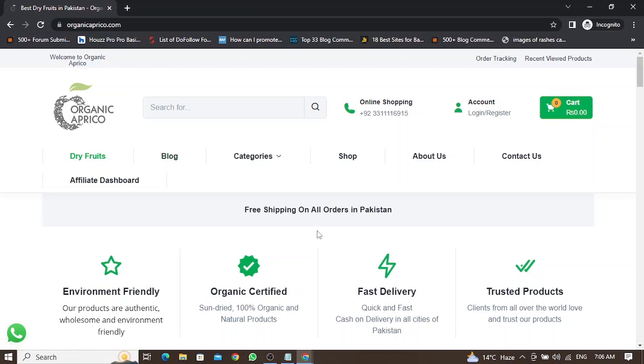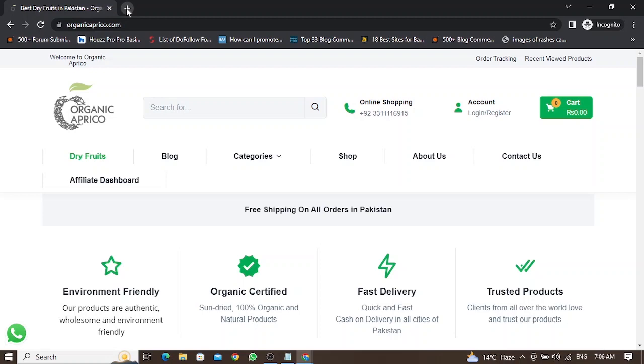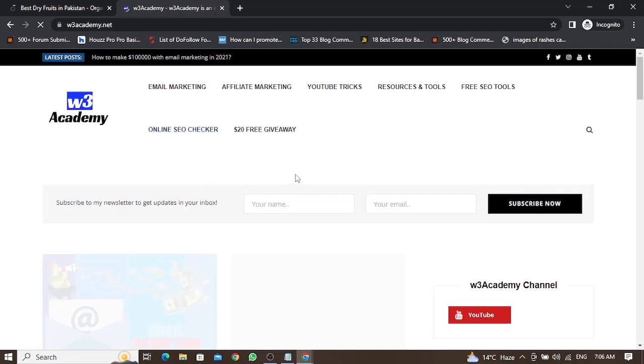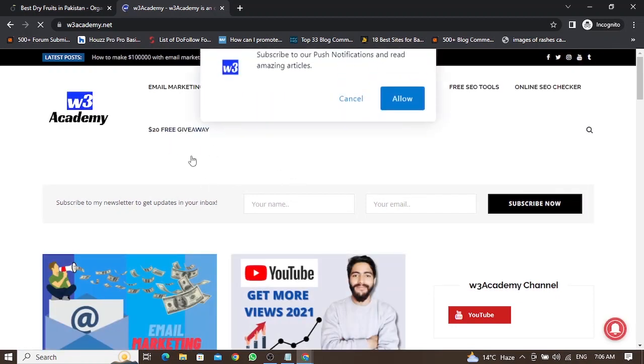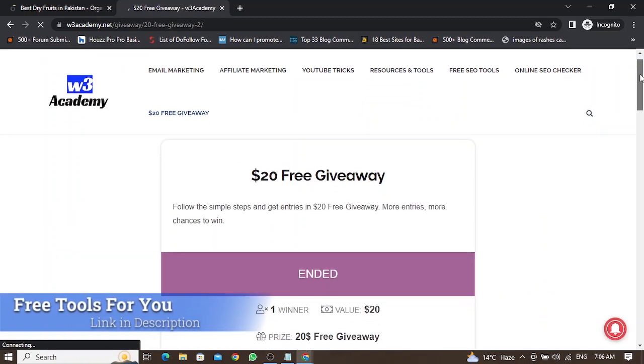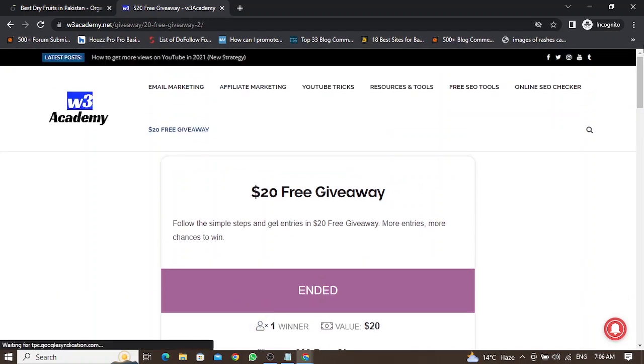The second strategy to grow your email list in 2023 is to host giveaways on your website. If I open my blog, you can see I have hosted a $20 free giveaway on my website, and I have got hundreds of emails from this giveaway.